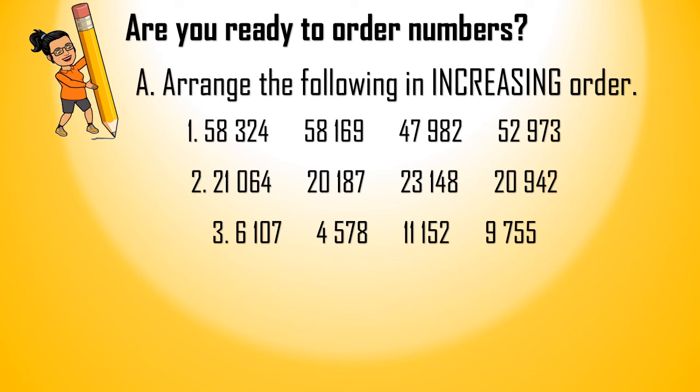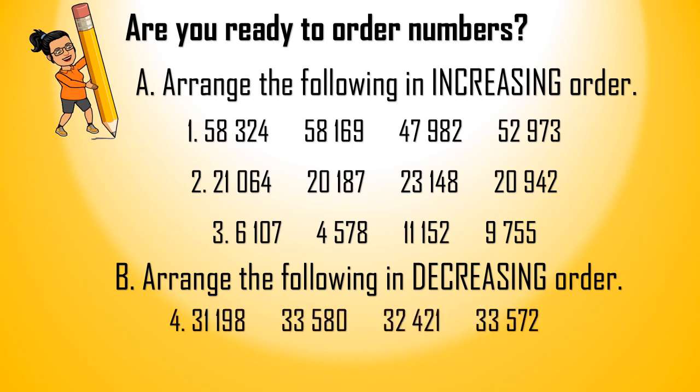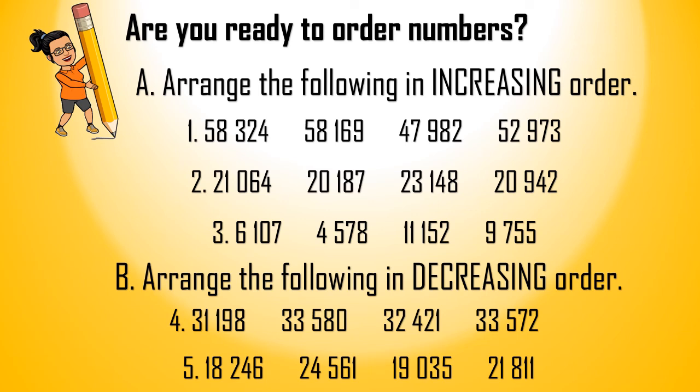Are you done? Let's do letter B — arrange the following in decreasing order. Number 4: 31,198; 33,580; 32,421; and 33,572. Number 5: 18,246; 24,561; 19,035; and 21,811.